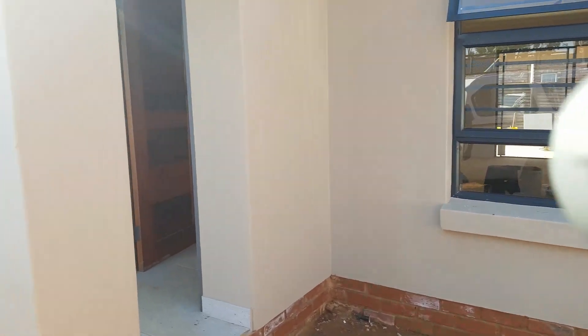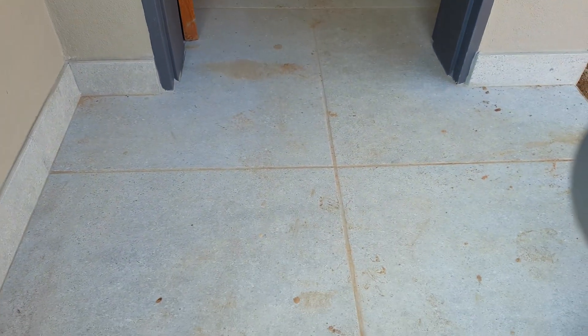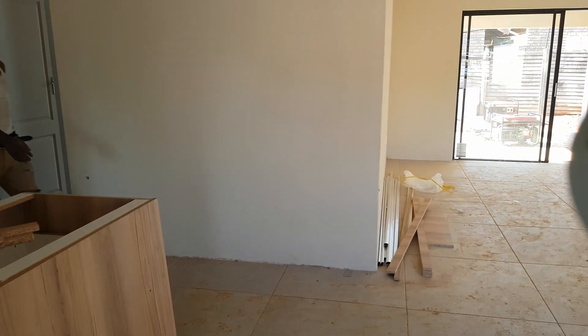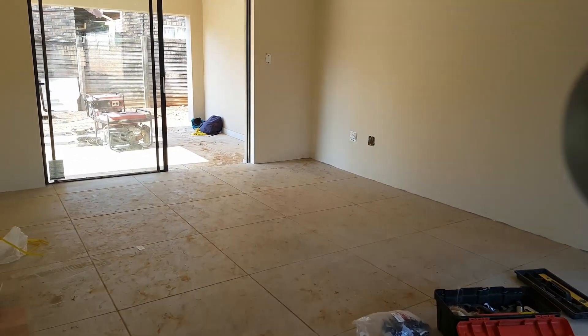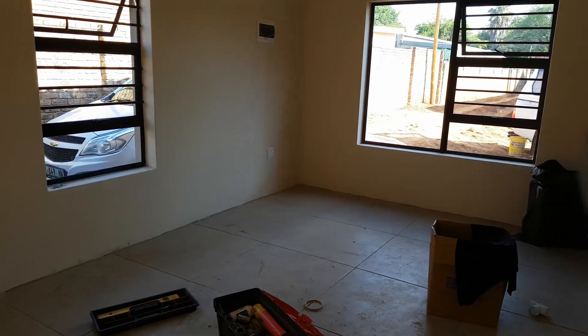You've got your front entrance — all of this is going to be paved, going right up to the double garage. You can see it's got a very nice solid wooden door. The kitchen is partially done and they're going to be putting on granite tops. Then you've got your open-plan living area — a nice spacious dining room and lounge.